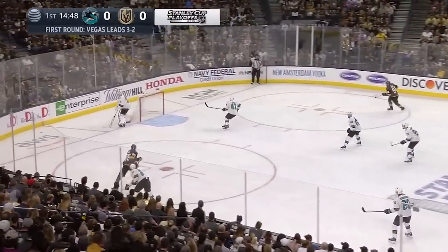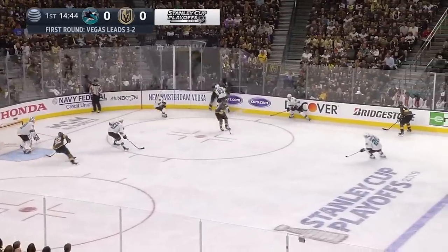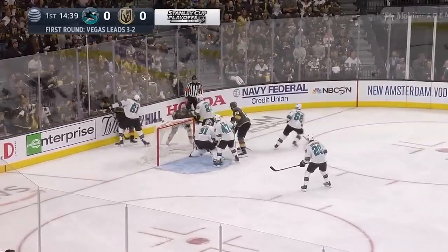He's gone to the college-style full cage for game six. He'll feed it on net here and Jones is able to turn it away — gets it back, puts it on goal. Jones holds the short side.